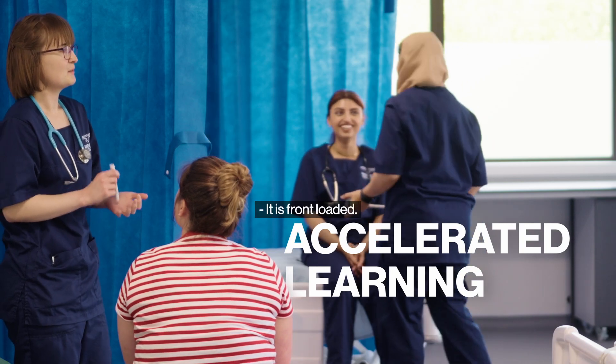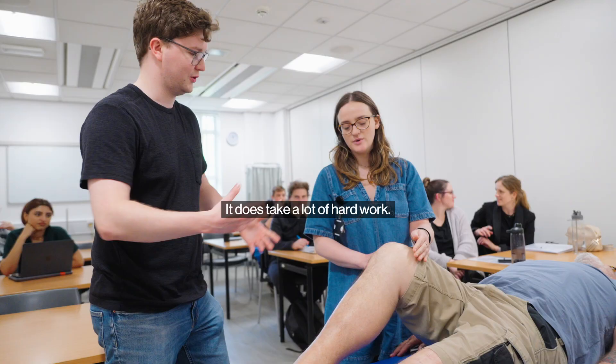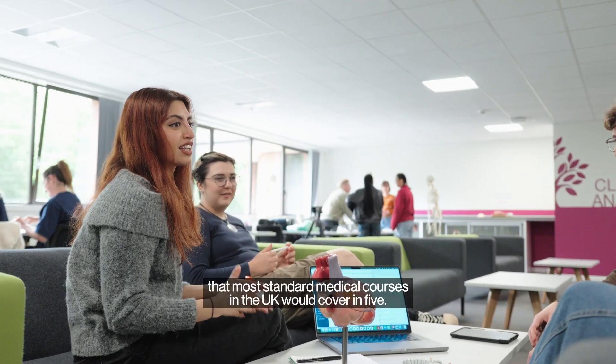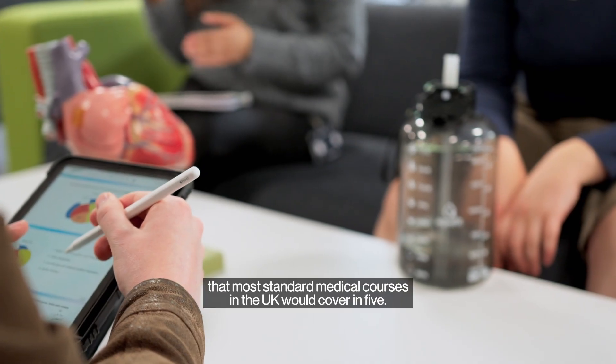It is quite an intense course. It is front-loaded, it does take a lot of hard work. We do need to cover all of the knowledge, skills and attributes in four years that most standard medical courses in the UK would cover in five.